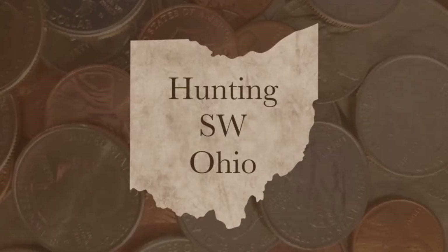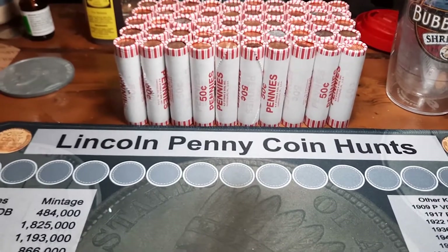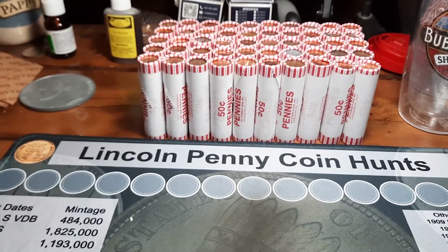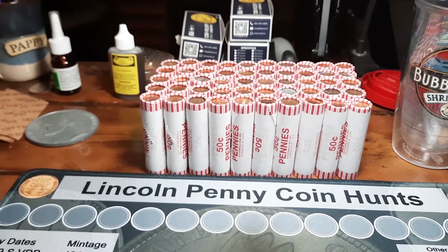Hey everybody, welcome back for another penny hunt. I got a box here from one of my newer banks. This is a different style box - I think it's a Brinks box. It has holes in the bottom of the box. Don't get these very often. I have a couple of them here that I need to get through.